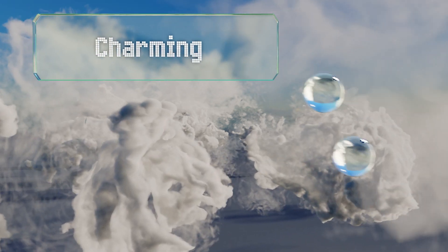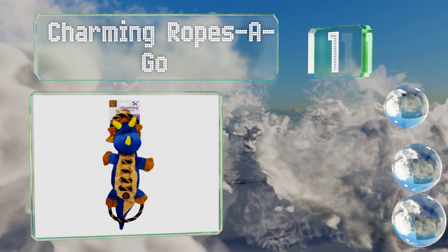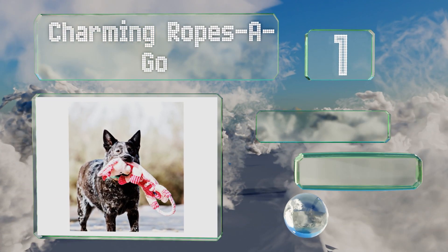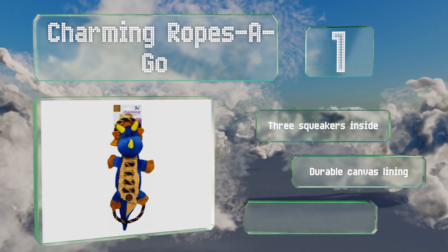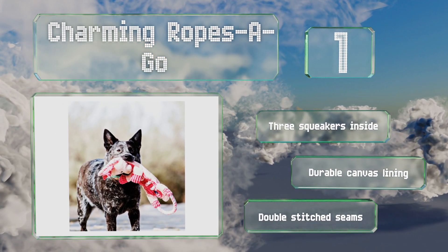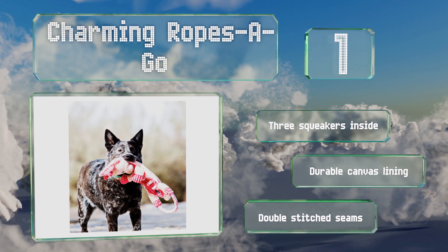And coming in at number 1 on our list: if a plain old rope doesn't do enough to stimulate your hound's imagination, she can pretend she's taking down a dragon, a cow, or an alligator with one of the Charming Ropes-a-Go. There are handles at either end to give both you and your pet a place to grip it firmly. It features three squeakers inside, a durable canvas lining, and double-stitched seams.